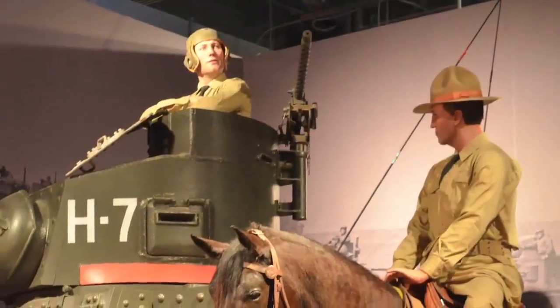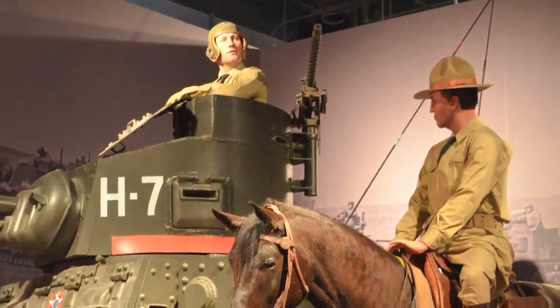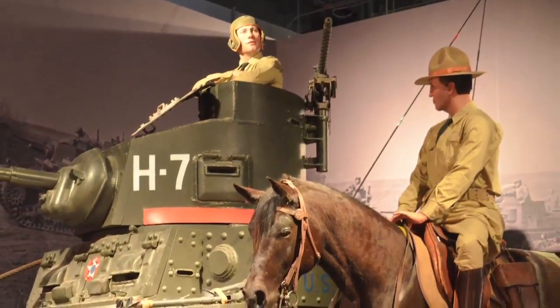The first one is the horse cavalry, and the second gets into World War I and the introduction of the tank element, starting to tie those together.